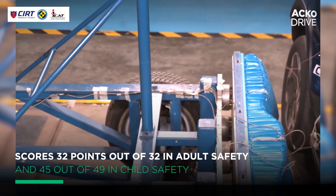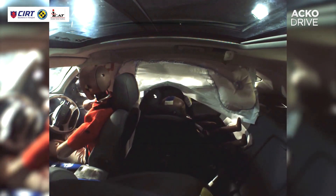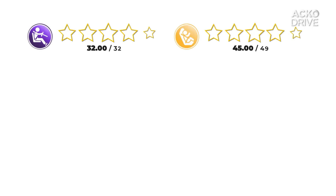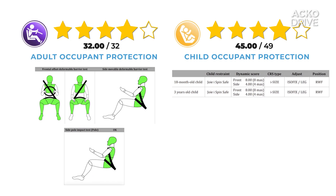Let's break down the numbers. The Harrier EV scored a whopping 32 out of 32 in adult occupant protection — yes, that's a perfect score. It's like getting 100 on your board exams, except instead of writing essays, the car is absorbing impacts at 64 kilometers per hour. For child occupant protection, it scored 45 points out of 49.